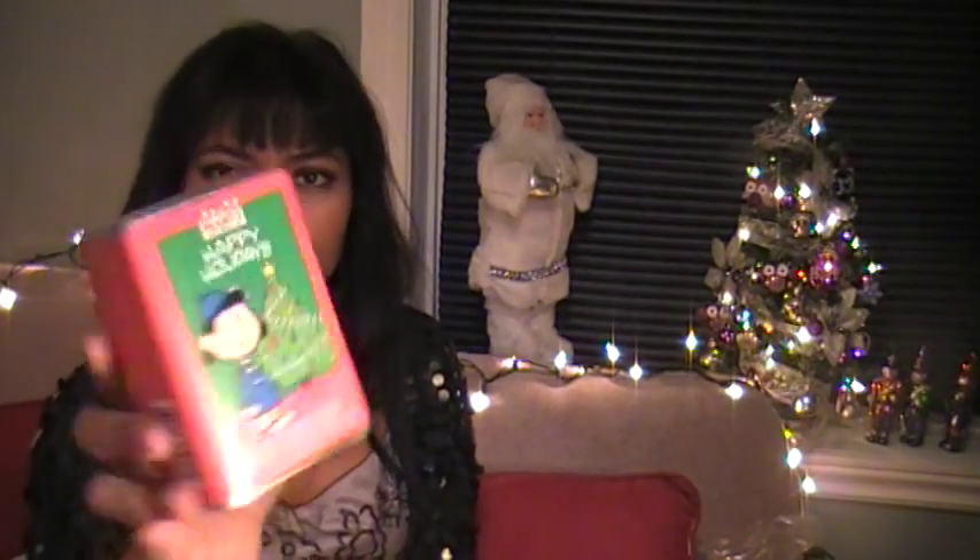I also bought Happy Holiday Lucy's Holiday Cocoa for about $6.99 as well. And I can't wait to use this.